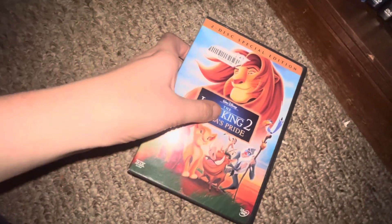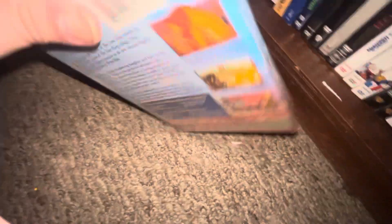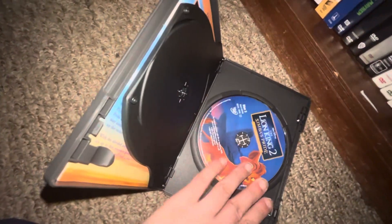Up next I got The Lion King 2: Simba's Pride — front, spine, back. Here's this one, the movie, and these two bonus features.